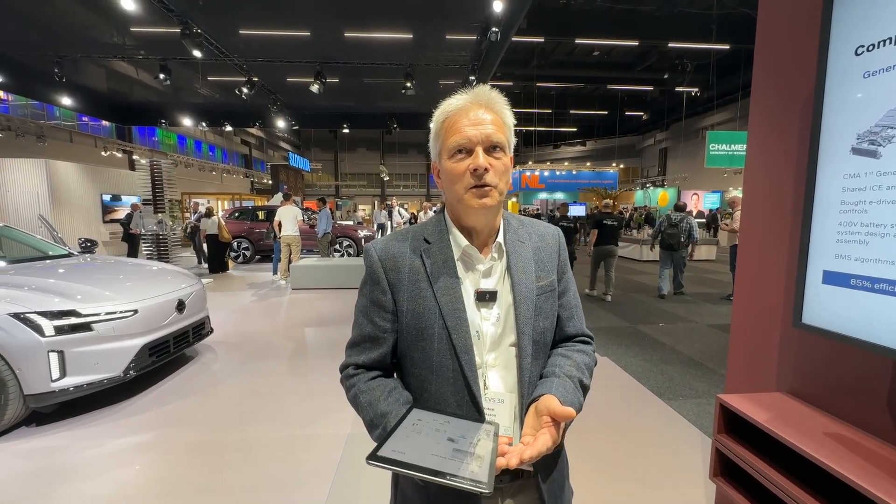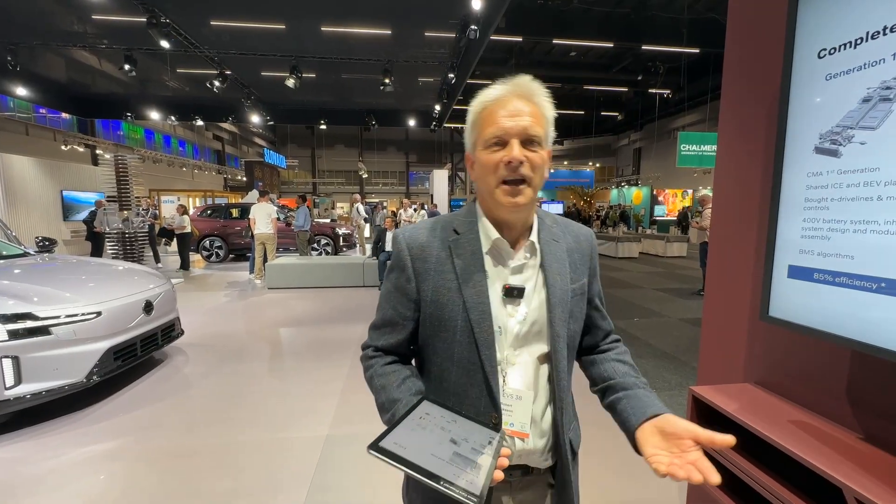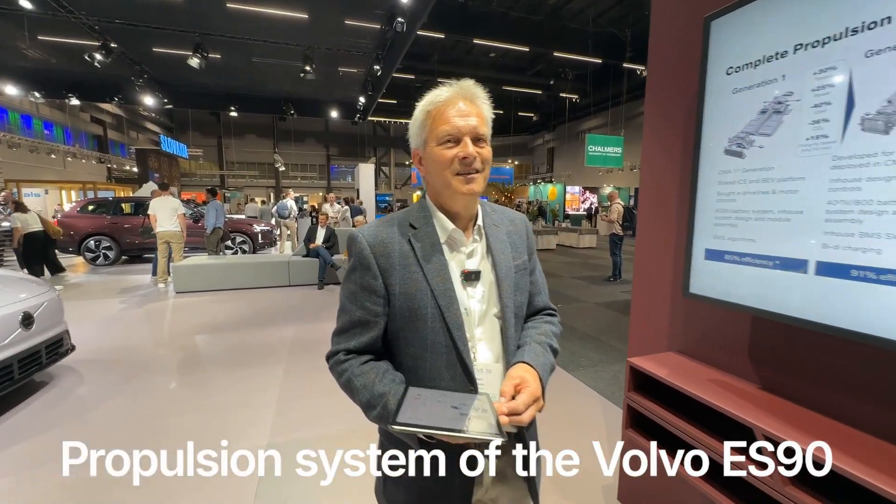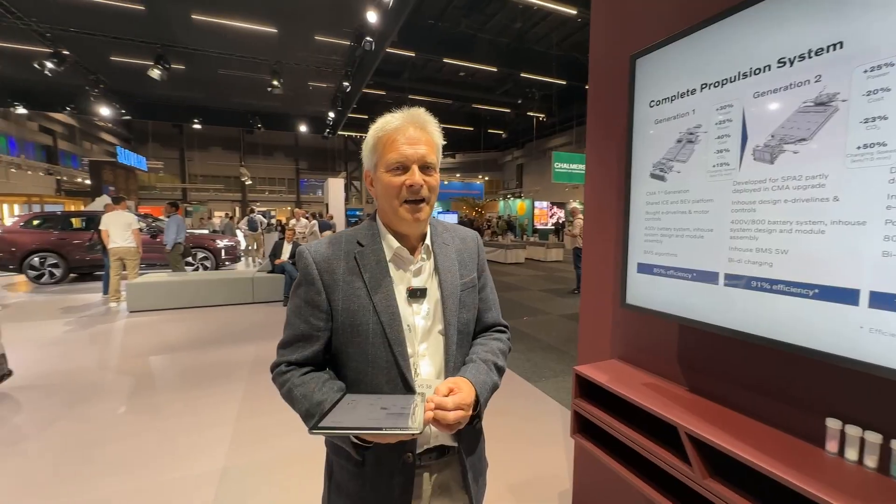So first I'd just like to say that I'm working for Volvo Cars' propulsion and energy unit, which handles everything inside the car: the batteries, electric drives, charging system, external charging outside the car, ecosystems, and everything. So we're quite involved in everything that is moving and all the energy stuff.